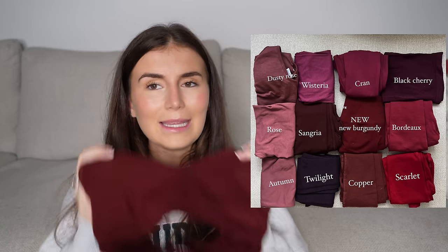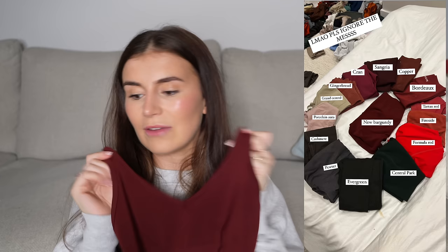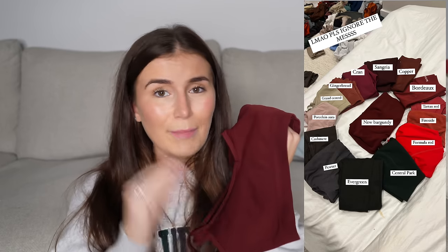Moving on to New Burgundy — the clue is in the name, it's burgundy. When I took it out I thought it would be like Bordeaux, but Bordeaux is actually a lot more red. This is basically if Sangria and Copper had a baby. It is actually different to all the others — someone asked if they have Sangria, do they need this? The answer is: if those are your color shades, it is different enough. It's not as brown as Sangria, it's definitely got more red in it, a true burgundy. It's pretty much solid with a very slight marl. Probably one of the easier ones to pair in this drop.